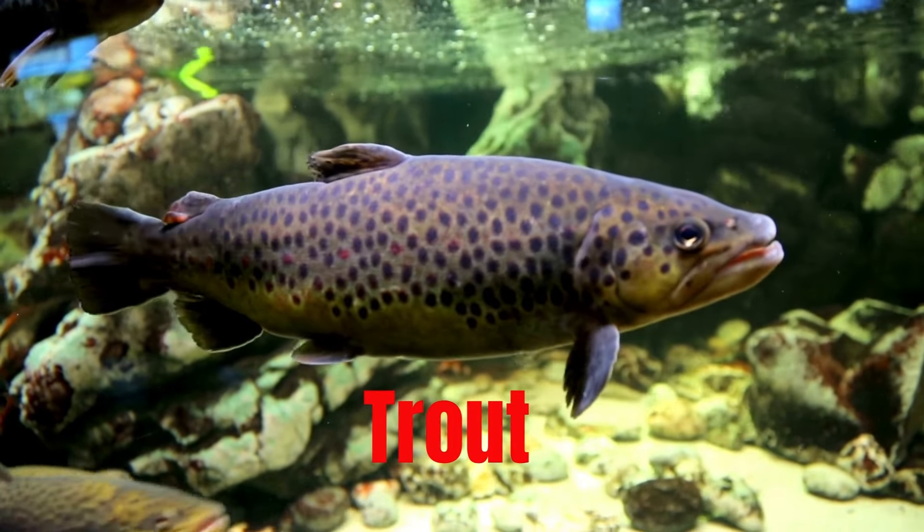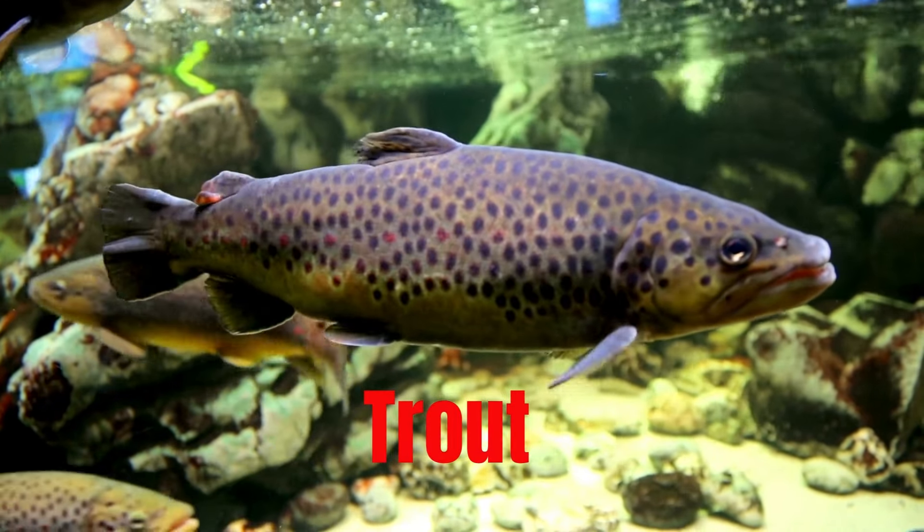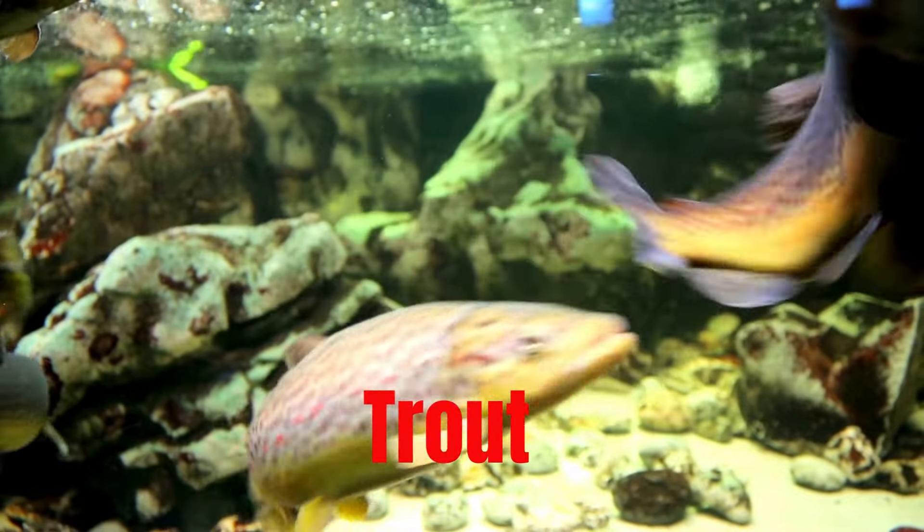Trout, a freshwater fish related to salmon, also found in some saltwater environments.